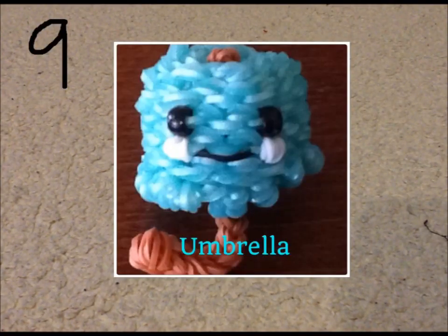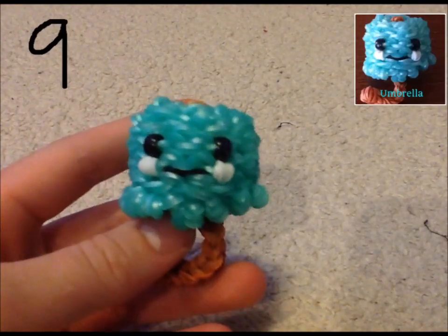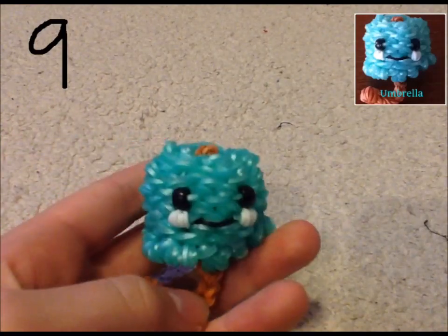This is my umbrella. I like her nine out of ten. I like her a lot because of the colors, but not like crazy about her. She's made with Caribbean green and caramel. I think she's cute. Happy umbrella.